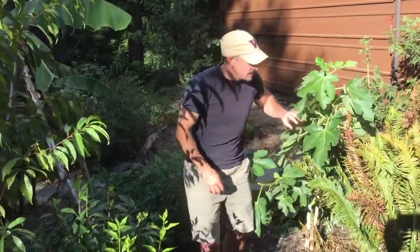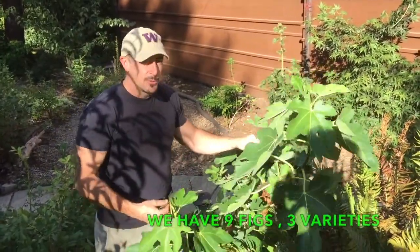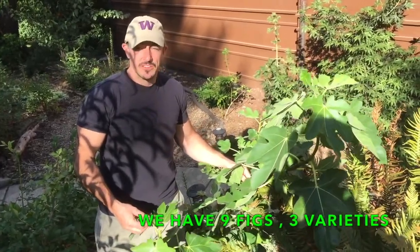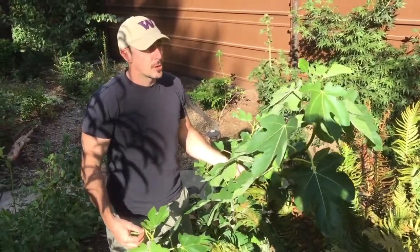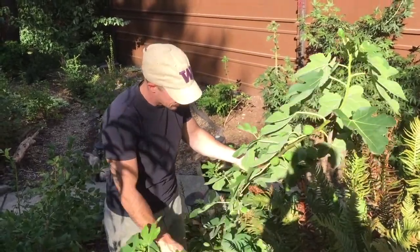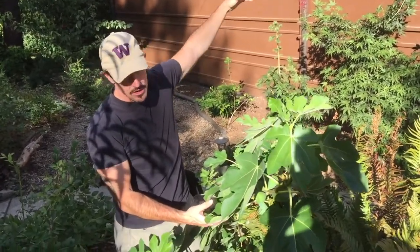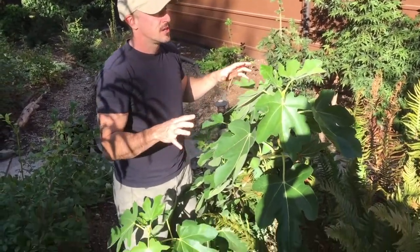Here we have another fig — this is a different variety, a Brown Turkish. We had it in a different area last year, but I didn't like where it was going because I thought it was going to put too much shadow on our annuals, and these things are known to be prolific growers. I'm putting it next to the other fig here. It did pretty well this year for being on a transplant — it has a few fruit — and again, this tree is getting all that heat coming off the house, so this is a good place for it.